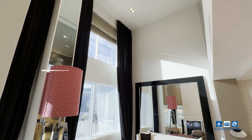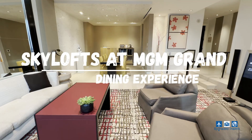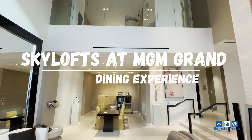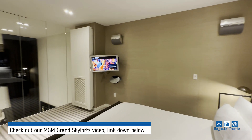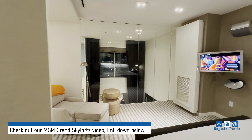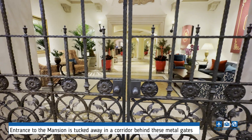Hey guys, welcome back to the channel. In our last video we reviewed the ultra luxe MGM Grand Skyloft, and I mentioned that one of the special perks of being a guest there is the ability to book exclusive dinner reservations. So let's get right into it — as a guest of the Skyloft, we had the privilege of dining at